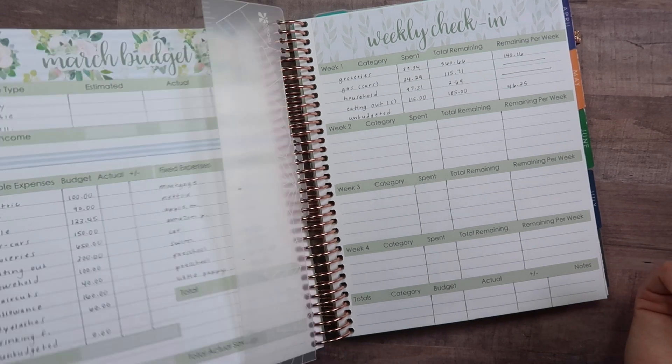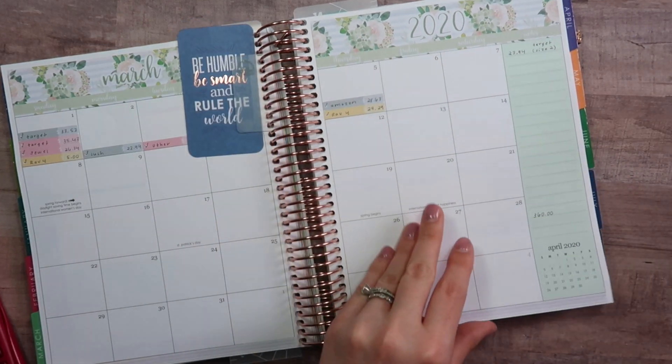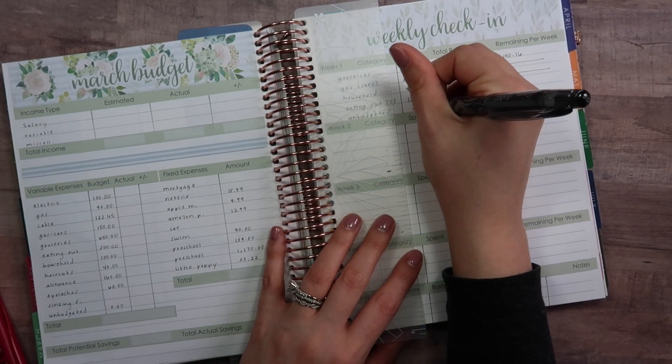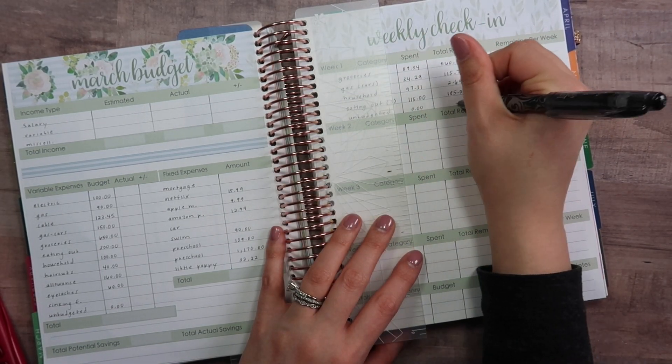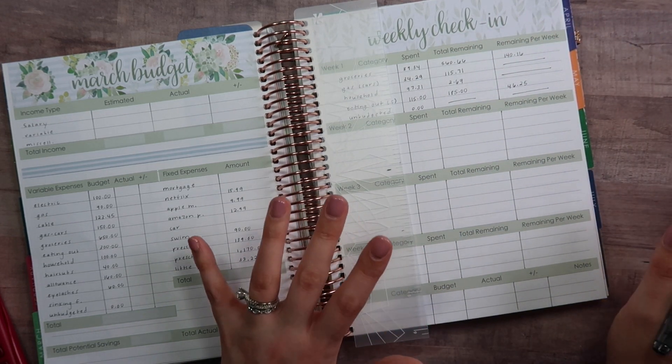Budget-wise I think we're doing pretty well so far. We did not have anything unbudgeted this week, which is great. Overall I think we're in good shape for March.